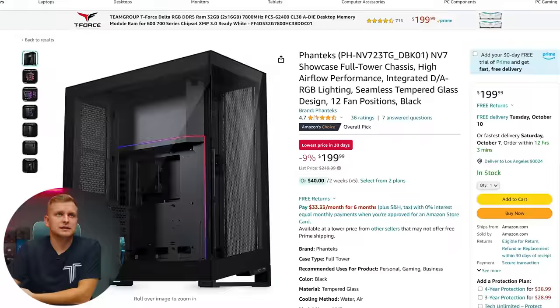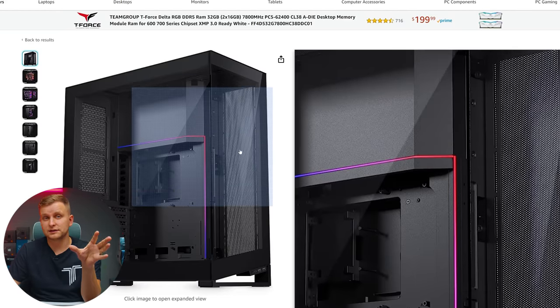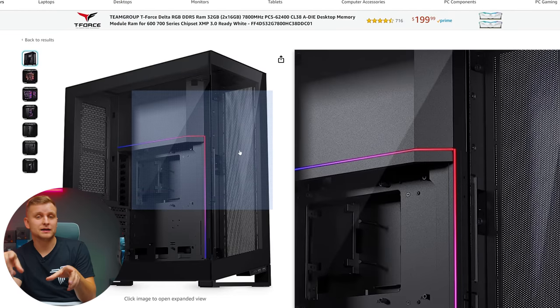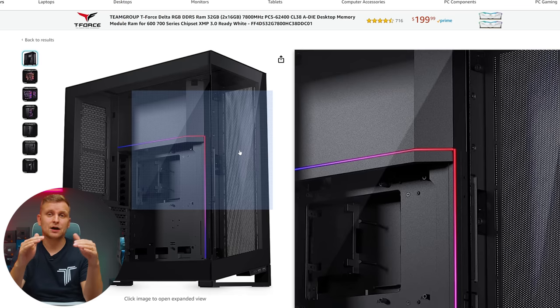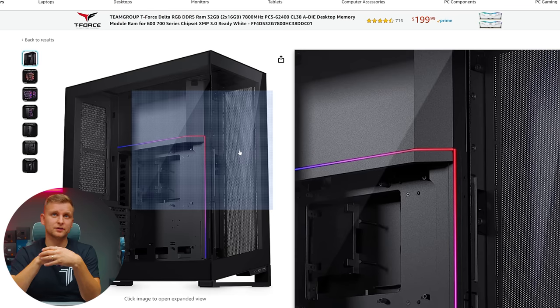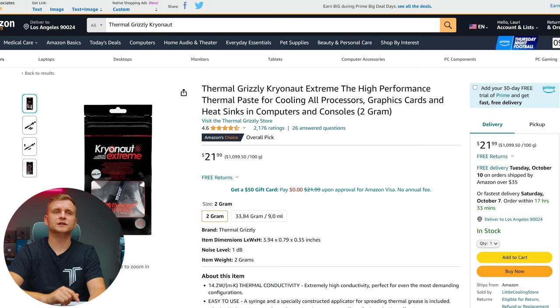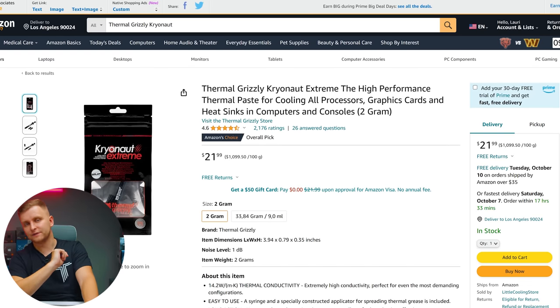It all fits in the Phanteks NV7 case. Bear in mind that if you use the MSI Suprim Liquid X, you can fit two RTX 4090s in there. However, we've used the Gen 5 slot on the motherboard, which means the PCIe slot runs at x8 — having a secondary GPU may not work optimally — but it is still an option if you want to go all out. The contact frame and thermal paste remain very important for the 14th gen CPU with its same high-density die design.